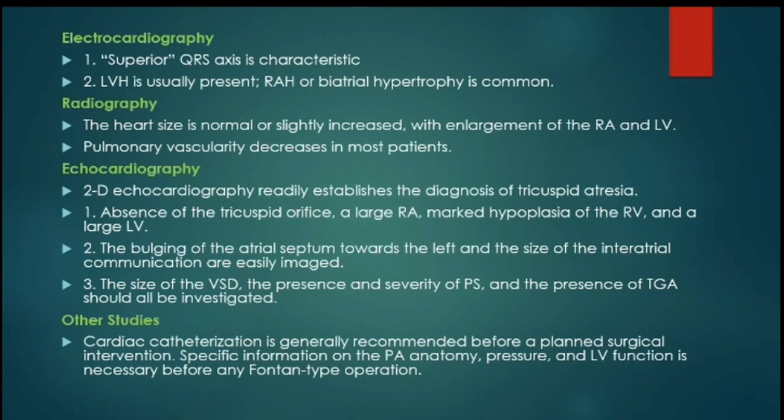Echocardiography shows the pathology of absent tricuspid valve, large right atrium, and hypoplastic right ventricle, and large left ventricle. In case of restrictive atrial communication, we can demonstrate bulging atrial septum towards the left side. We can also demonstrate the size of the VSD, presence or severity of pulmonary stenosis, and whether there is transposition of great arteries as well.